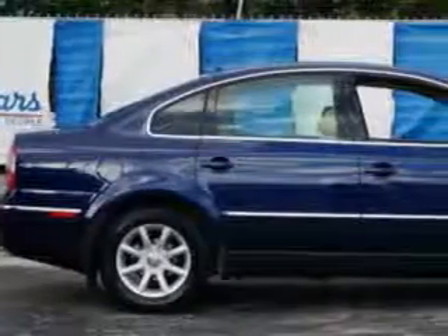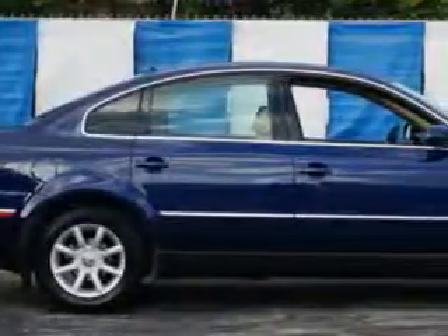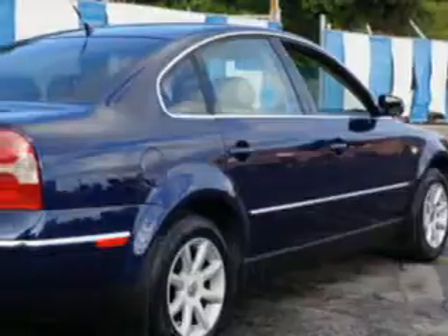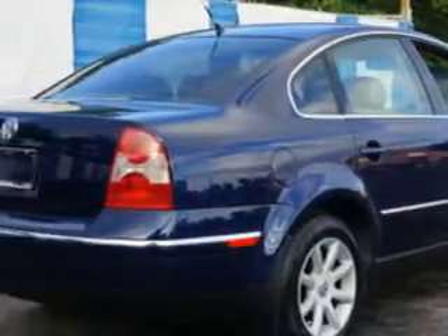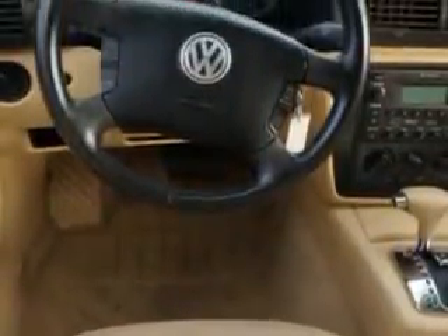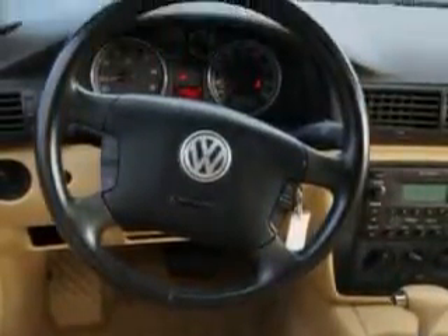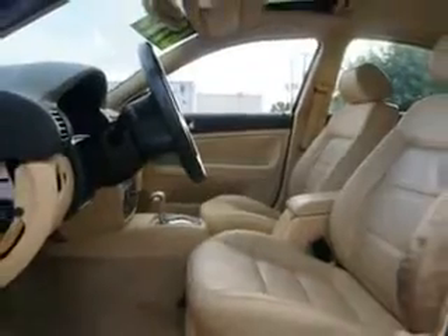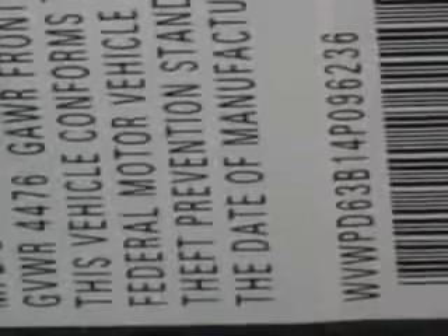Check out this shadow blue Metallico 2004 Volkswagen Passat, equipped with a 4-cylinder engine and an automatic transmission. Enjoy an impressive 28 miles to the gallon on this great car with features like power moonroof, heated outside mirrors, anti-lock braking system, turn signal mirrors, cruise control, and much more. Enjoy the drive and have peace of mind in this '04 Volkswagen Passat. See us at Beach Cars today.